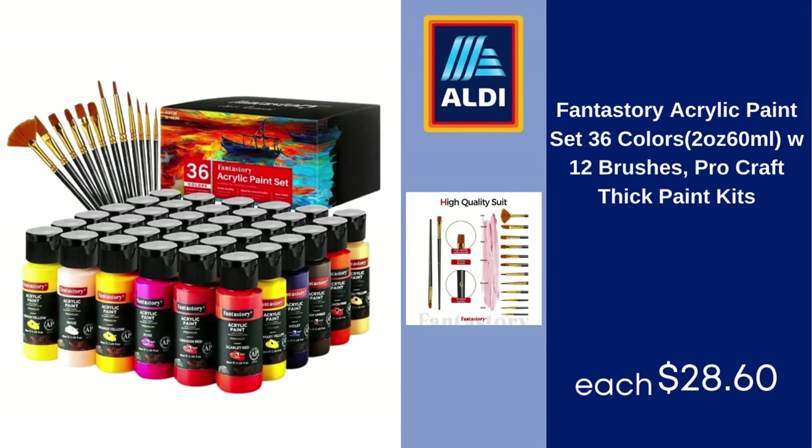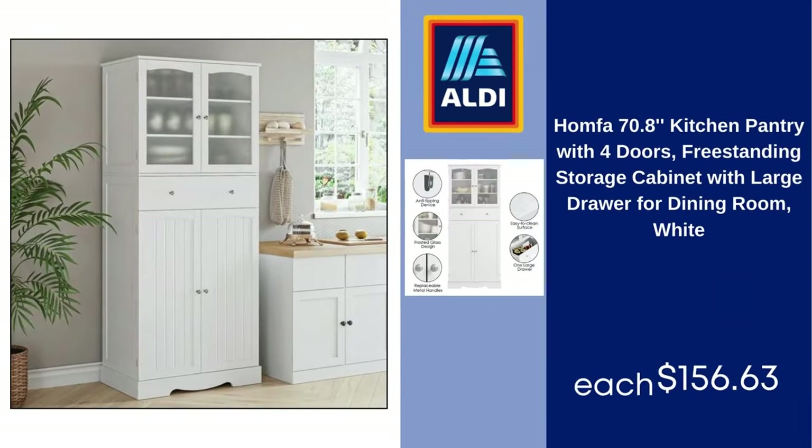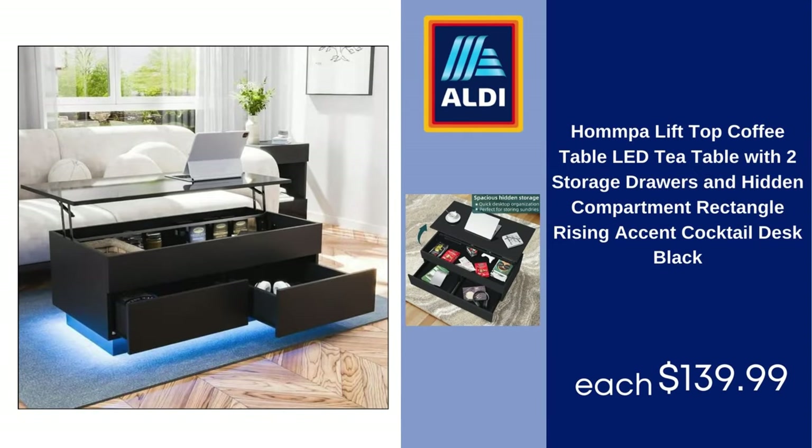Fanastory acrylic paint set, 36 colors, 2oz (60ml) with 12 brushes, pro craft thick paint kits — $28.60. Beauty Peak 64 x 21 full-length mirror, rectangle body dressing floor standing mirror, black — $54.99. Homfa 70.8-inch kitchen pantry with four doors, freestanding storage cabinet with large drawer for dining room, white — $156.63.